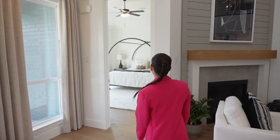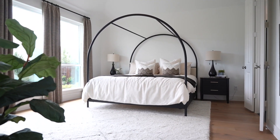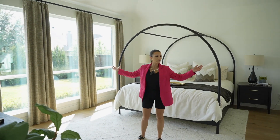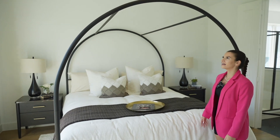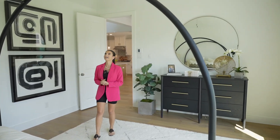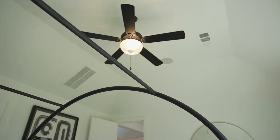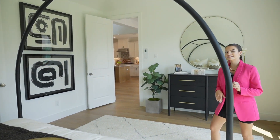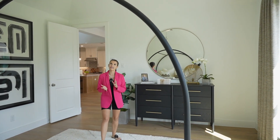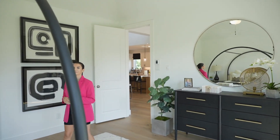Coming this way you have your master bedroom with that modern farmhouse vibe again. There's so much light coming into this room. You also have vaulted ceilings here — the ceiling in the office was higher, but personally I'd rather have a higher ceiling in my master bedroom than in my office. It's beautiful though and it really opens up the space. Love the circular mirrors they're putting in these modern homes.